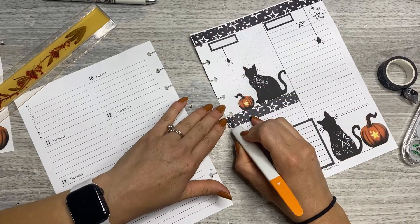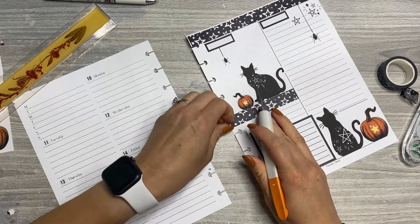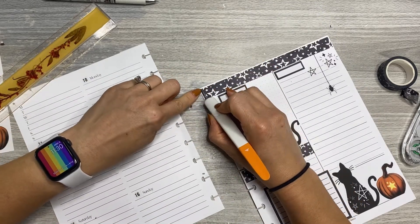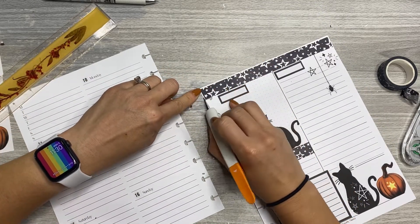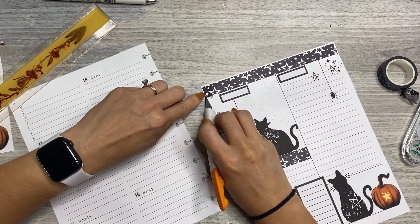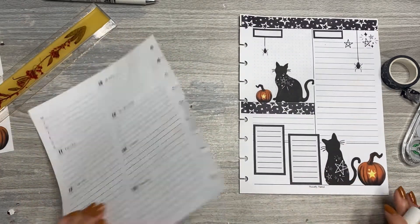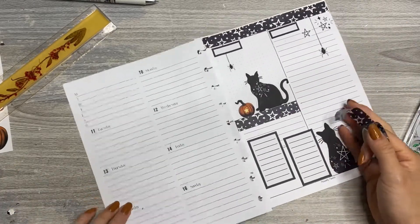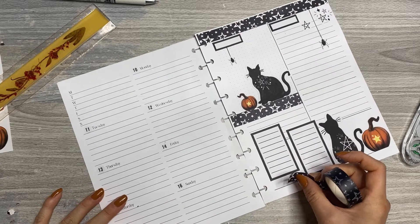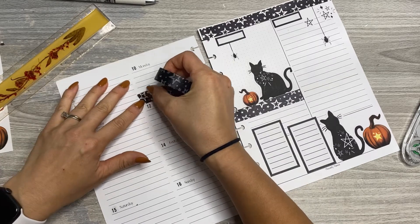I'll trim this one. Actually, I need to trim the one up there because it's crooked. I was trying to pretend like it wasn't bothering me, but it's totally bothering me, so I got to fix it. Who am I kidding? There we go, that's better. Now, where am I going to put washi? Over here, probably down here at the bottom, and then maybe like this.